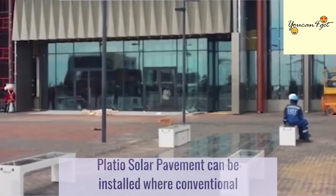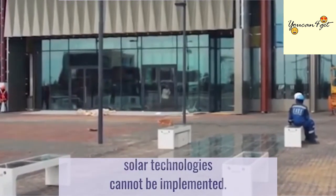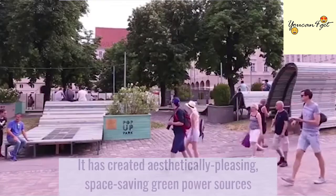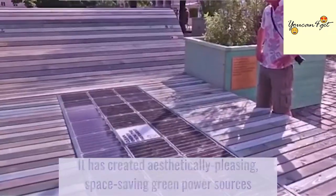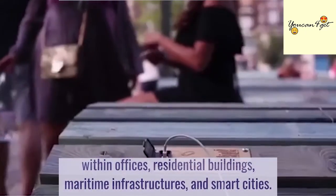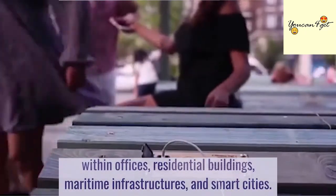Plateau Solar Pavement can be installed where conventional solar technologies cannot be implemented. It has created aesthetically pleasing, space-saving, green power sources within offices, residential buildings, maritime infrastructures, and smart cities.